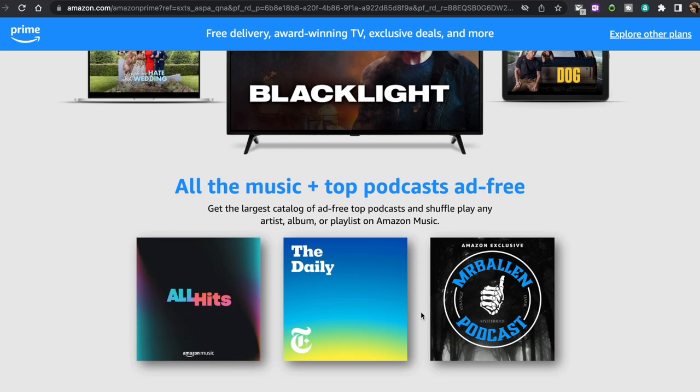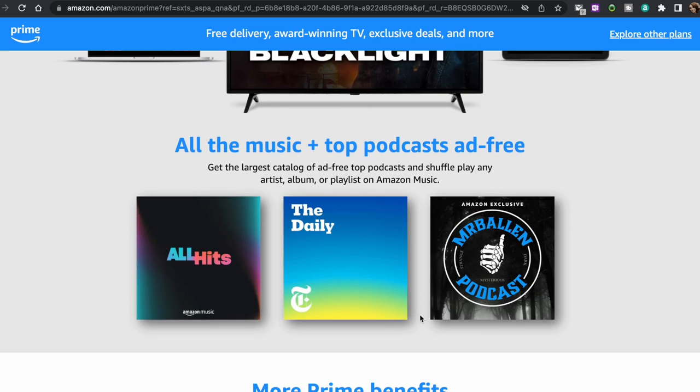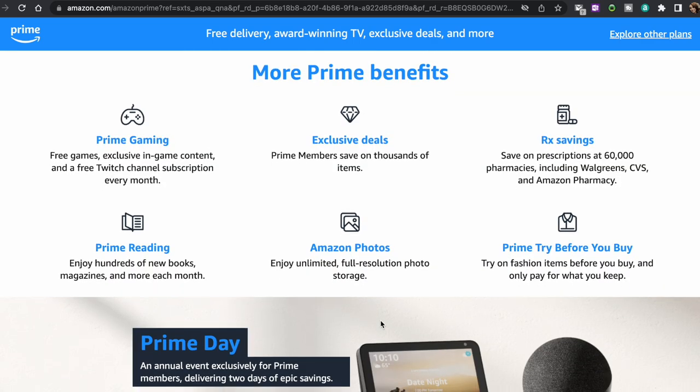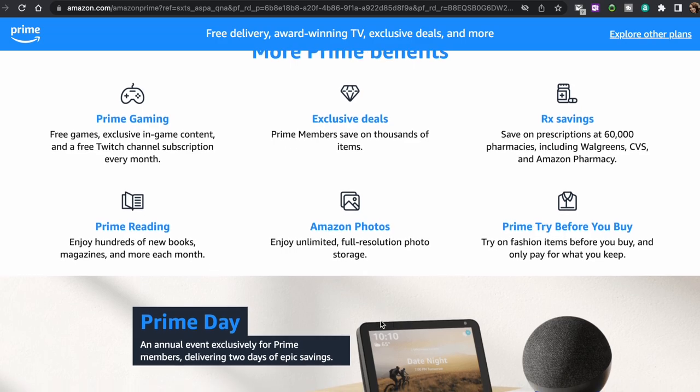You also get unlimited ad-free access to over a million songs and hundreds of playlists, unlimited full-resolution online photo storage, and five gigabytes of free video storage.